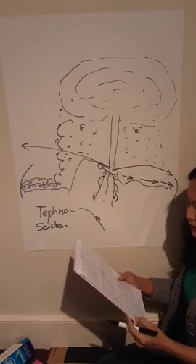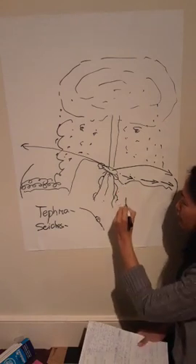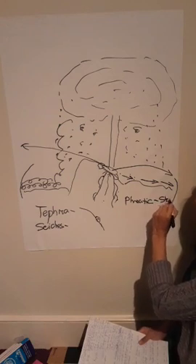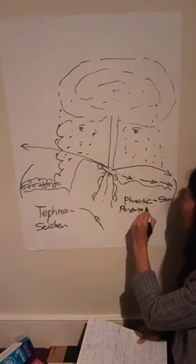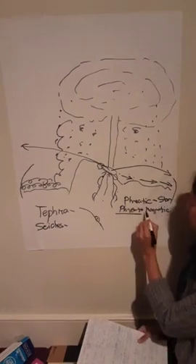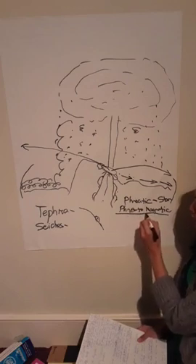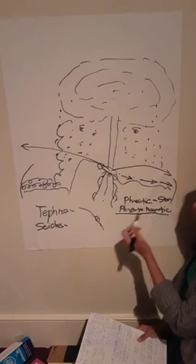Phreatomagmatic eruption — ito yung eruption na, kasi yung phreatic kanina na mention ko, steam lang siya. Pero ang phreatomagmatic, ibig sabihin steam and magma — may kasama siyang magma. Mas delikado ito kesa sa steam lang, kasi yung dala niyang magma magiging rock yan. At yun na yung magiging ballistic projectiles.